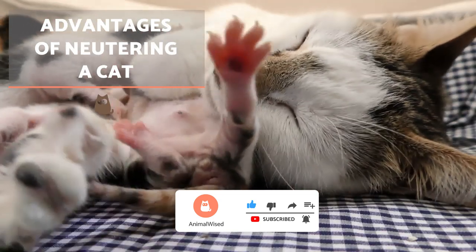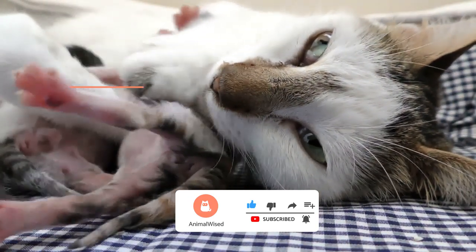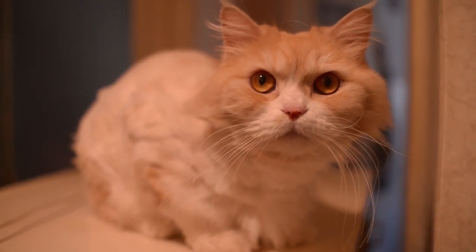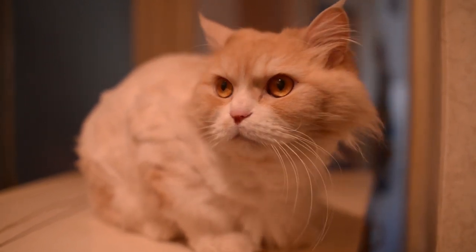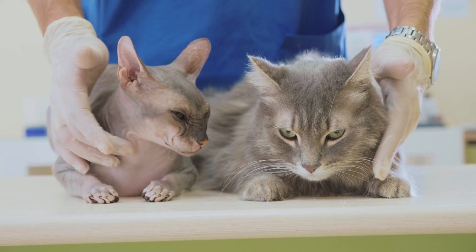Advantages of neutering a cat. This type of intervention is not only done to avoid unwanted litters — neutering at the right time can practically eliminate the possibility of developing certain tumors and cancers with a high degree of malignancy. Operating on cats in time can also prevent them from marking with urine when they are in heat or sense a cat in heat.